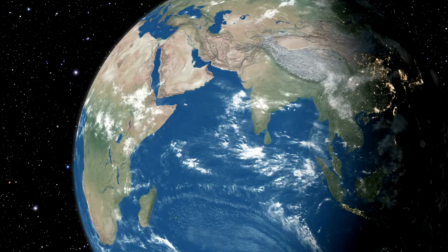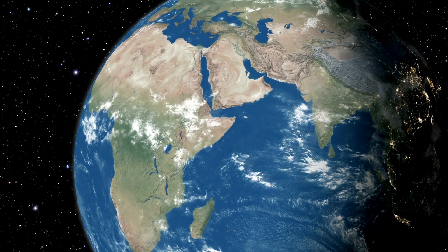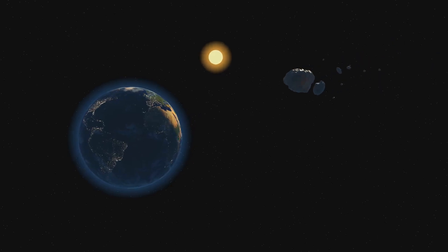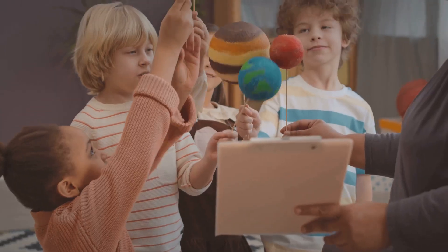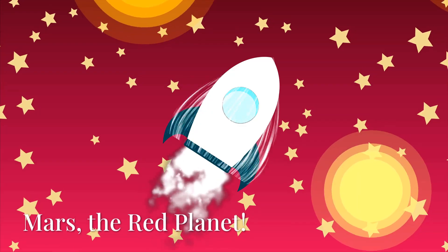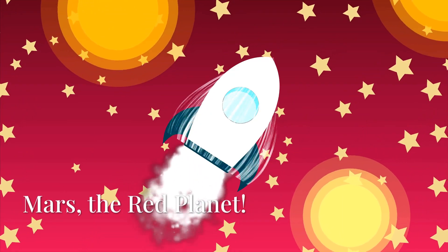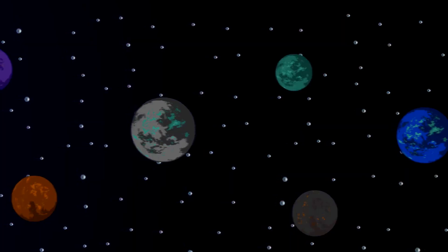No other planet has big oceans like ours. Earth is in the perfect spot from the Sun — just right for life. Let's give a big cheer for our amazing home: yay, Earth! Let's keep going on our adventure.